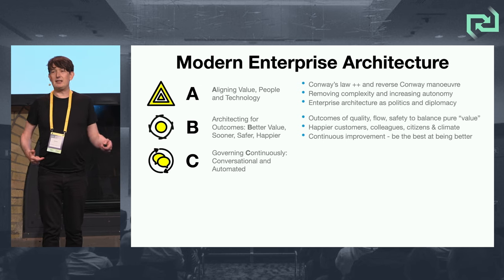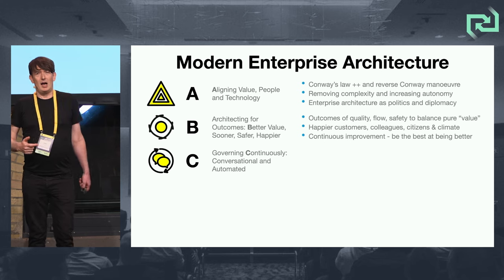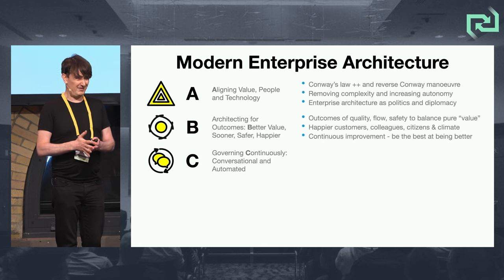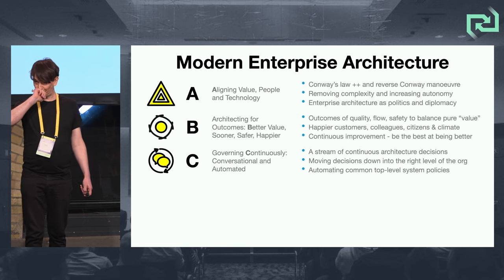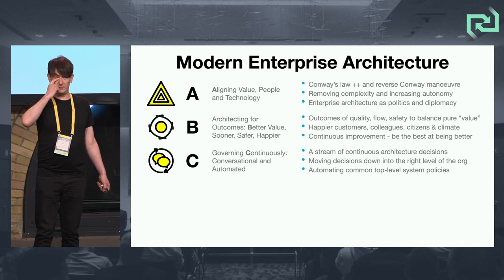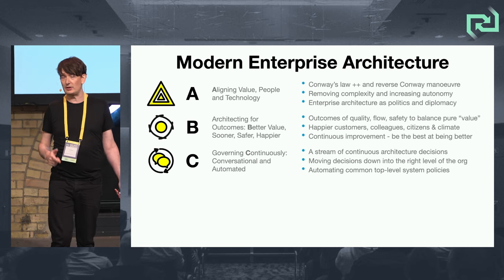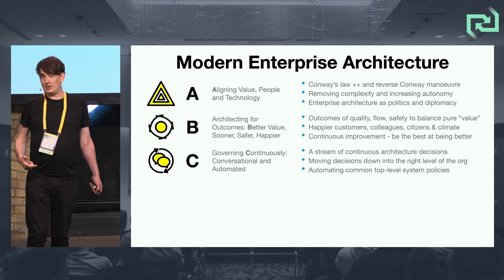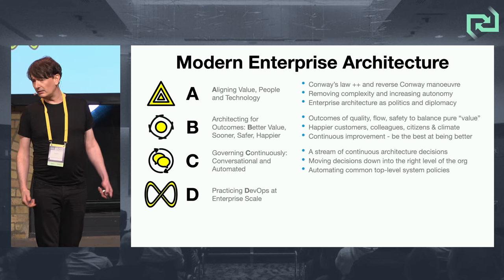C is for continuous architecture. Enterprise architecture is often about governance. Traditional enterprise architecture has governed on an occasional basis with things like architecture review boards — and they don't work anymore. We talk about a stream of continuous architecture decisions, moving decisions down to the right level of the organization, and some automation of policies as well. Architecture as DevOps at enterprise scale.